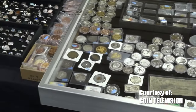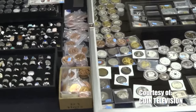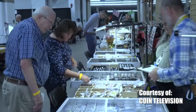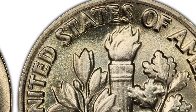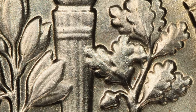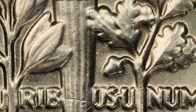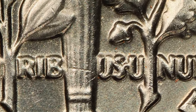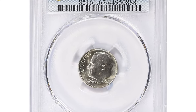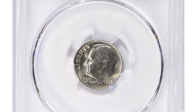In superb gem grades, a 1982-P Roosevelt dime is worth about fifty dollars. More particular collectors denote the completeness of the coin's strike by inspecting the torch on the reverse for full detail. A fully struck and delineated torch is known as being Full Torch or Full Bands. This is a 1982-P Roosevelt dime in MS67 condition with Full Bands.